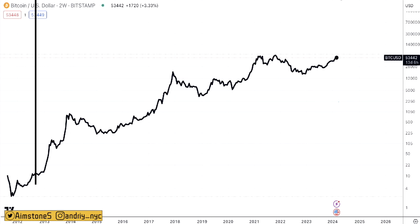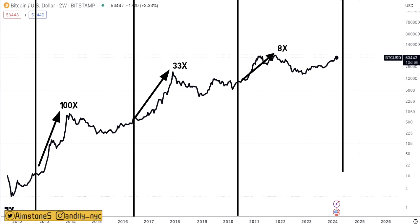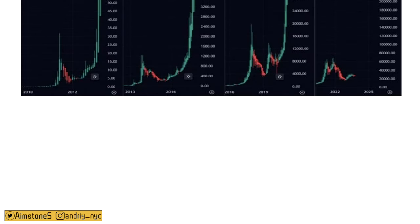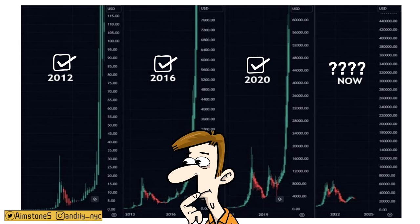Bitcoin does very well after each halving cycle. After the first halving in 2012, Bitcoin generated 100x. After the second halving in 2016, Bitcoin generated 33x. After the third halving in 2020, just after the Corona crash, Bitcoin generated more than 8x. So how much gains are we going to see this time around? I think maybe a quarter of a million or $300,000 could be the top for Bitcoin in this cycle. Bitcoin halving is not priced in — every single cycle in 2012, 2016, and 2020, Bitcoin went up. The halving is less than two months away. Are you guys ready?